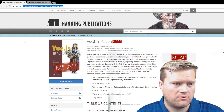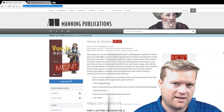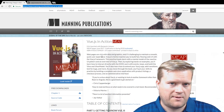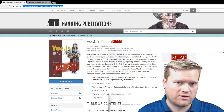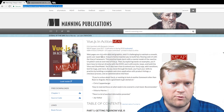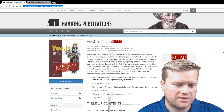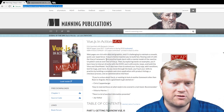If you go to the Manning website, I have my book there — Vue.js in Action. It's in early access. You can get the first three chapters with the book, and chapter four will be out very shortly.